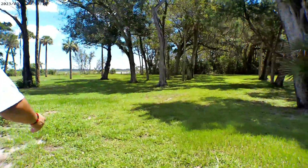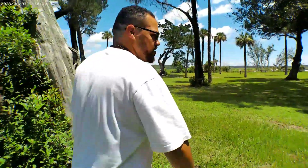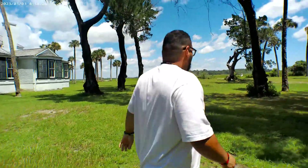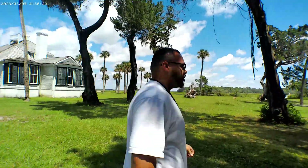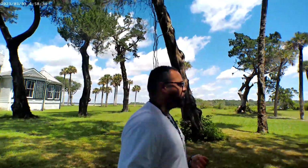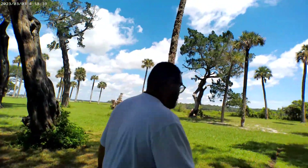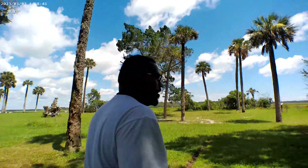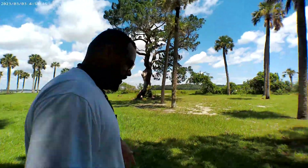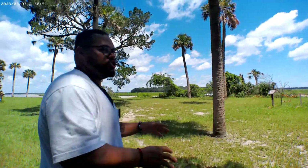Let's walk over here and check this out first. Like I said, we don't really know the history of this plantation — this is just a first-time, kind of spontaneous visit. So we're just going to walk around. It's very peaceful out here. We were vibing in the car and everything, and as soon as we pulled onto the plantation, the entire mood just changed.